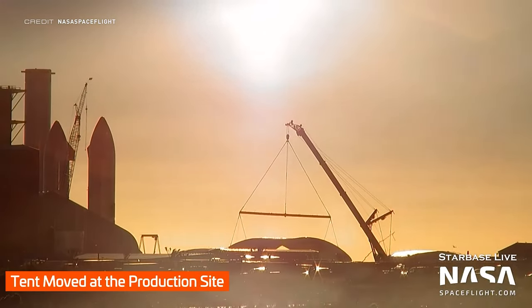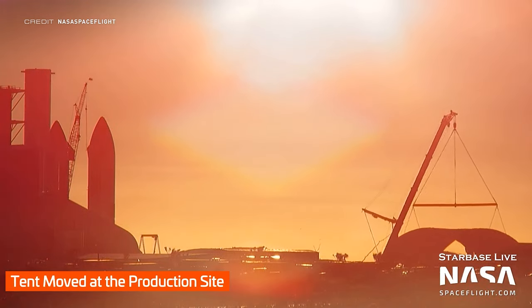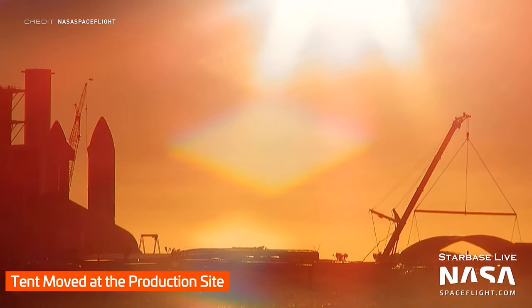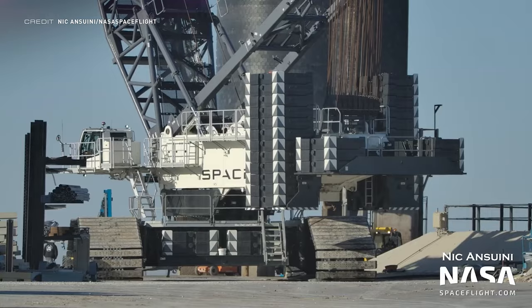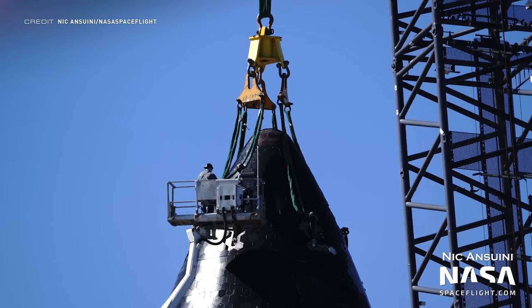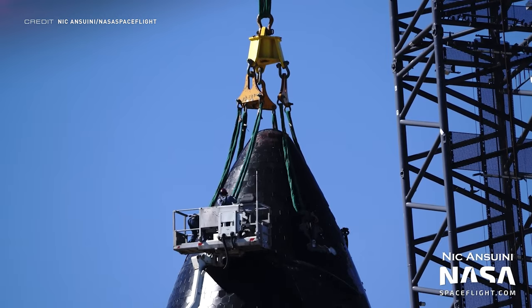One of the manufacturing tents at the production site has been lifted up and swung over into a new location, presumably to make more room for something else. And lastly from Texas this week, SpaceX's Liebherr LR-11000 crane has rolled over to Ship 20, and the load spreader attachment has been connected up as the Starship vehicle poised to be the first to reach orbital velocities awaits being lifted up.